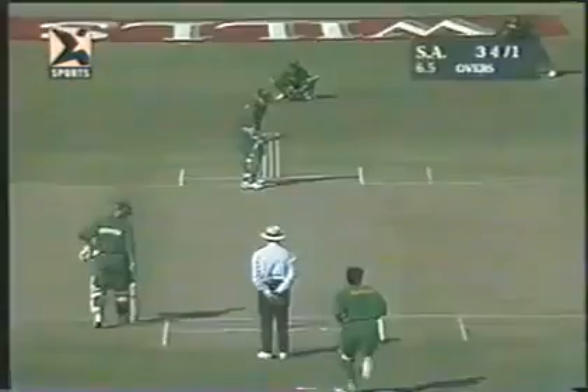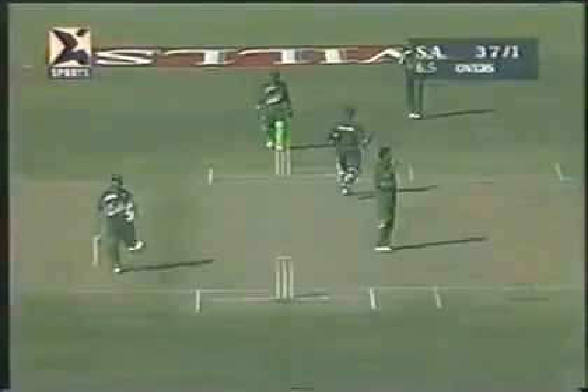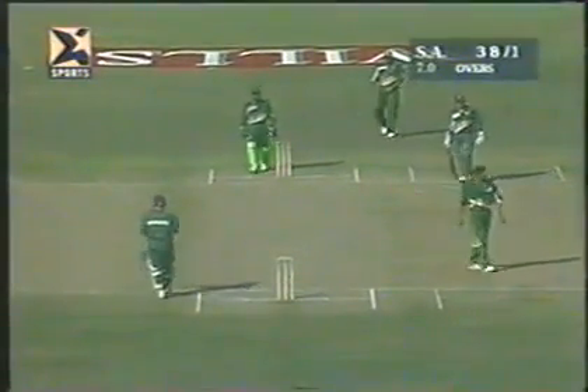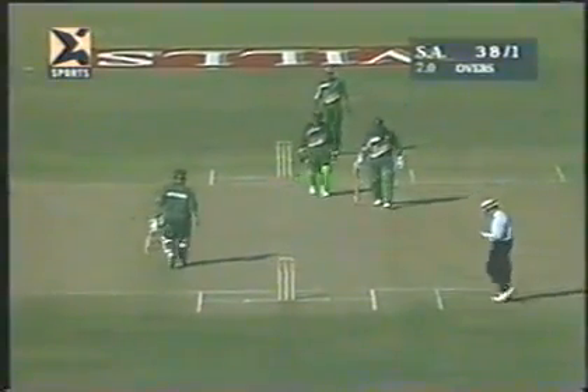South Africa are certainly prospering here. There'll be more — nicely timed off the back foot, very well played. It didn't look from the outset as though it was going to make the boundary, but it did. And so suddenly, South Africa despite that early loss are rollicking along — five runs to the over, 38 for one.